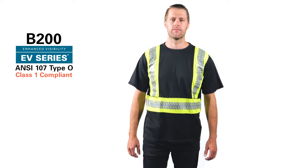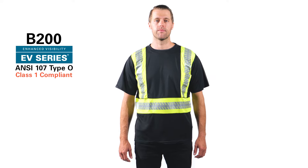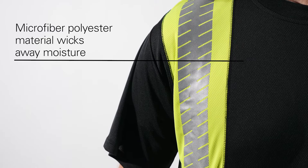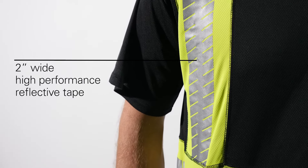Need a quality go-to t-shirt with professional visibility? The Kishigo B200 Enhanced Visibility Series contrast t-shirt is ready for anything. Crafted from quality microfiber polyester, this shirt wicks away moisture and features bands of two-inch wide high-performance breathable reflective tape.